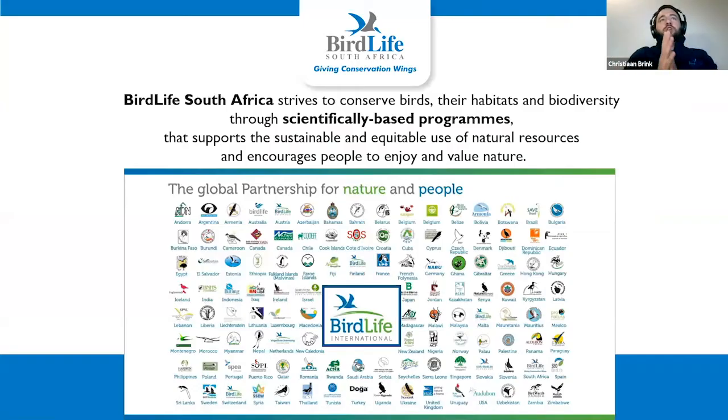Just to give you an overview of our organization — I work for BirdLife South Africa, and we are the only NGO that focuses specifically on conserving birds in their habitats in South Africa. We do this through a range of scientifically based programs. We're also part of the BirdLife International Partnership, the biggest conservation partnership in the world, with up to 120 country partners. This partnership allows us to disseminate our work throughout that network, giving us both regional and international impact, and also allows us to learn from other country partners.